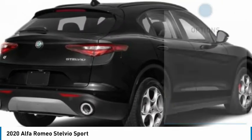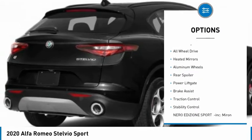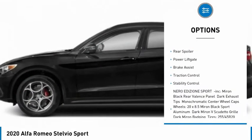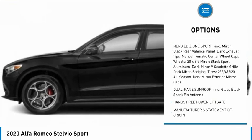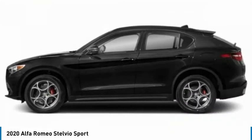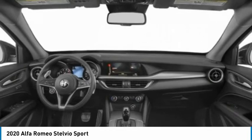Here are some of this vehicle's great options: tire pressure monitor, turbocharged, all-wheel drive, heated mirrors, aluminum wheels, rear spoiler, power lift gate, brake assist, traction control, stability control.